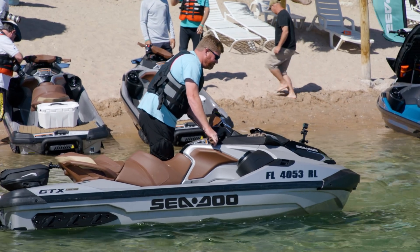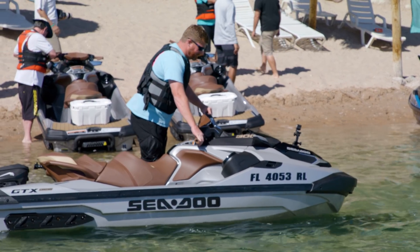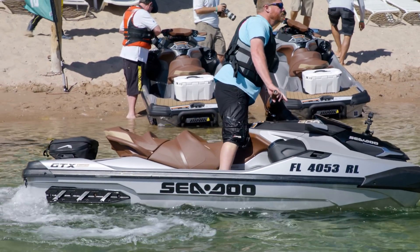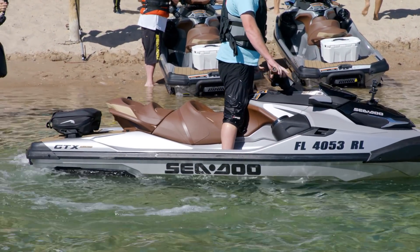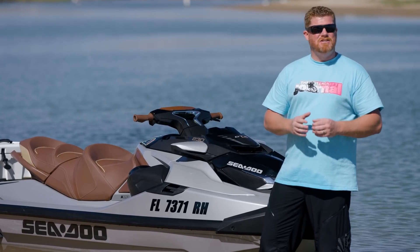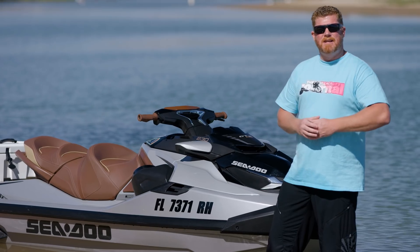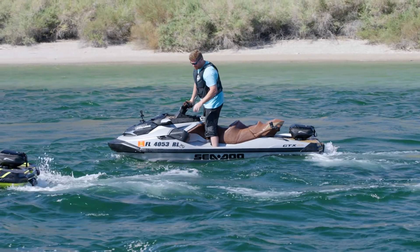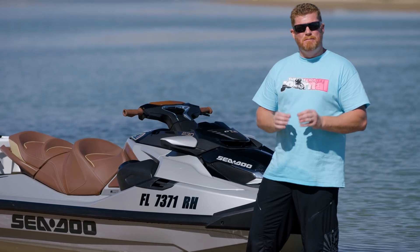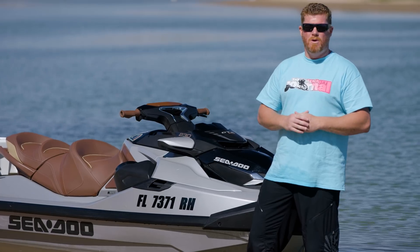Starting with an all-new ST3 platform, the new GTX starts with a brand new hull and a totally redesigned deck. The new ST3 hull takes a lot of its DNA from the RXP-X and its T3 handling hull, but they've added 1.2 inches to the width. That width is found especially on the sides in a very deep chine that sticks out and helps give a lot of stability to this watercraft.